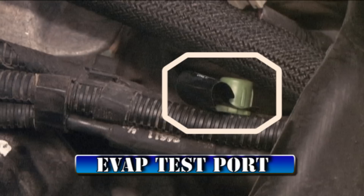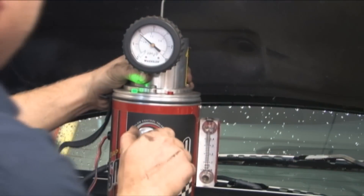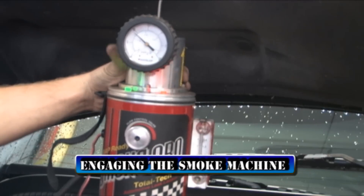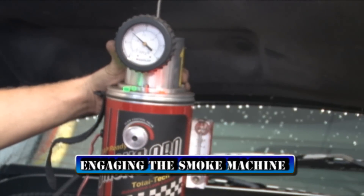After the smoke fills the system, we started checking the system from the rear to the front. Checking the entire system prevents us from missing any possible leak areas and comebacks.